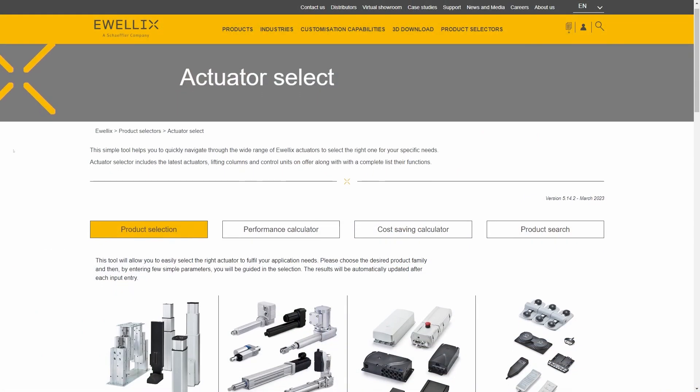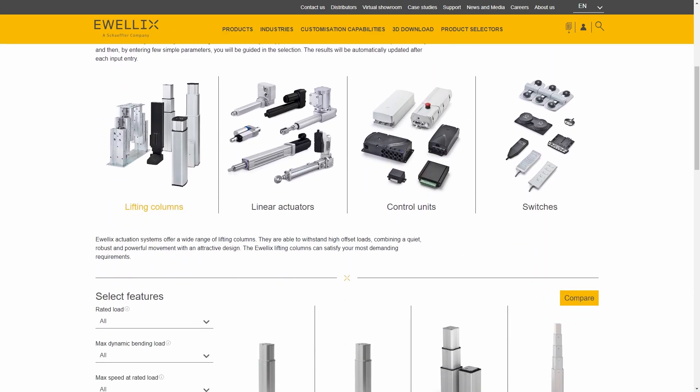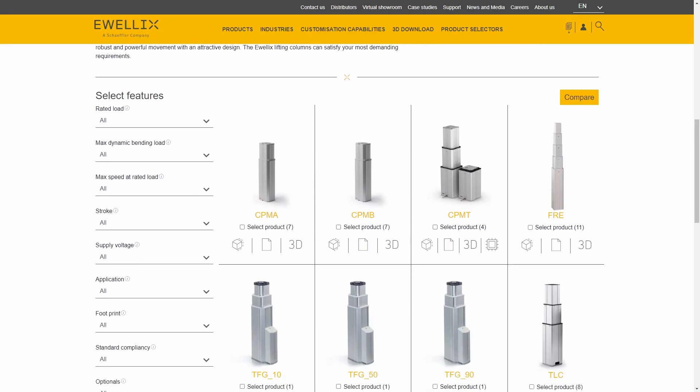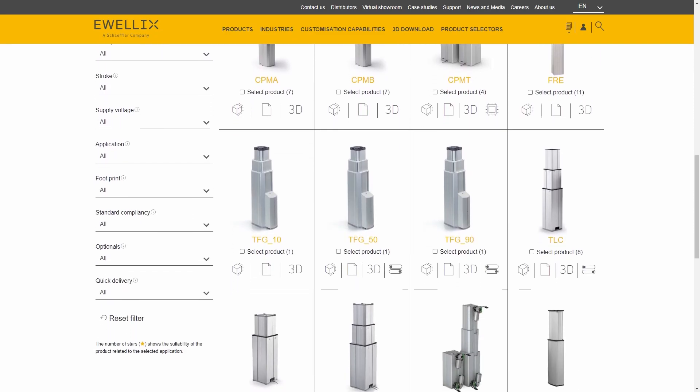Not sure how to select the most suitable actuator for you? Don't worry — the product selector tool on evlex.com is a very easy tool to select the right actuator based on your requirements. You just need to enter load, stroke, and speed required, and the tool will do the rest for you. Thanks for watching, and see you in the next video.